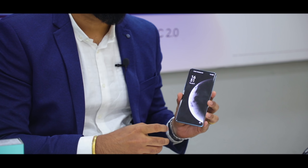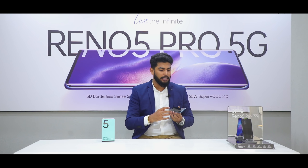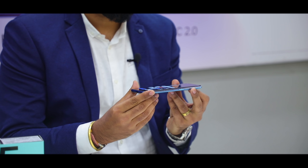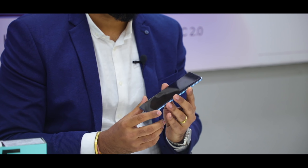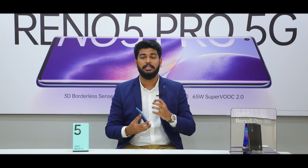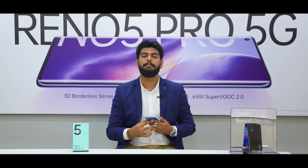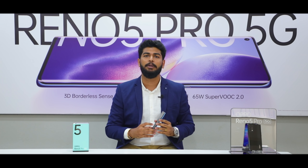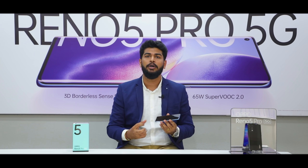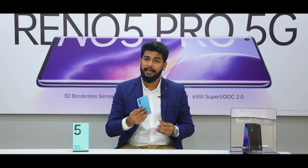If I talk about the display, it comes with a 6.5-inch Super AMOLED and the best part is it has a 3D borderless curved screen, which gives you a very premium feel with a 90 Hz refresh rate, making your touch smoother and easier. The major highlight would be the HDR 10 Plus certification, which gives you a true-to-life experience when watching movies or videos, and you can enjoy HD content on Netflix and Amazon Prime.